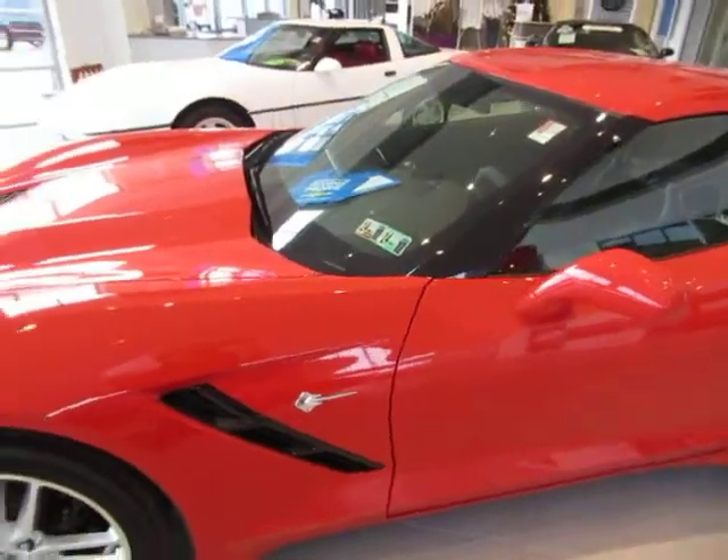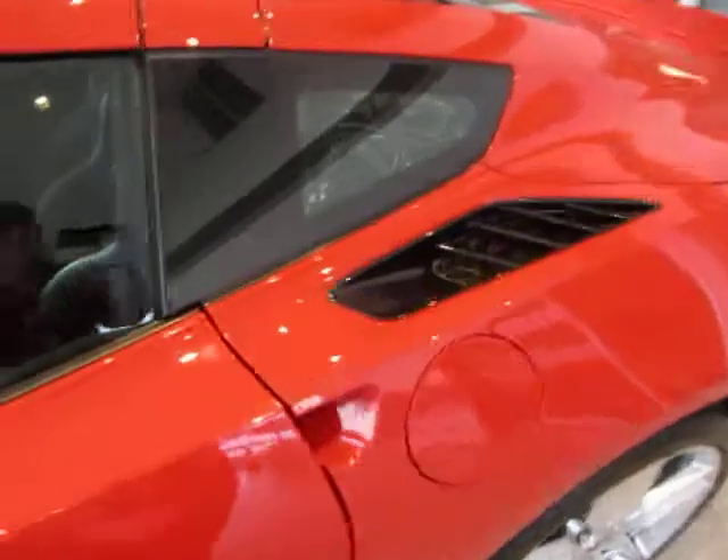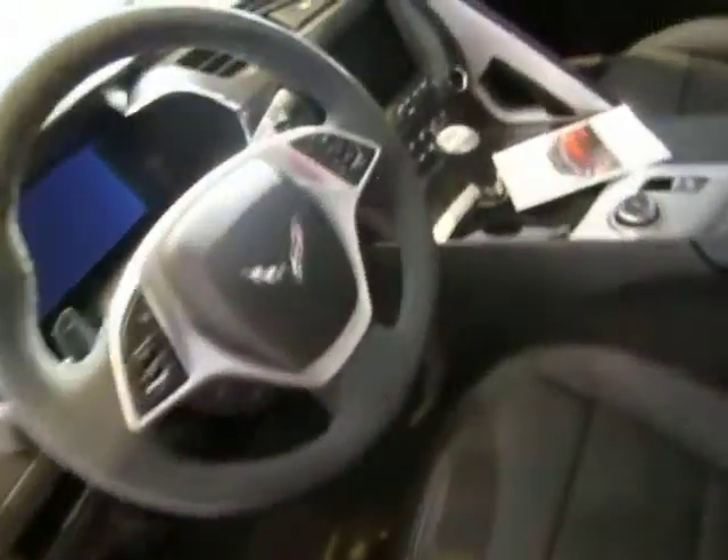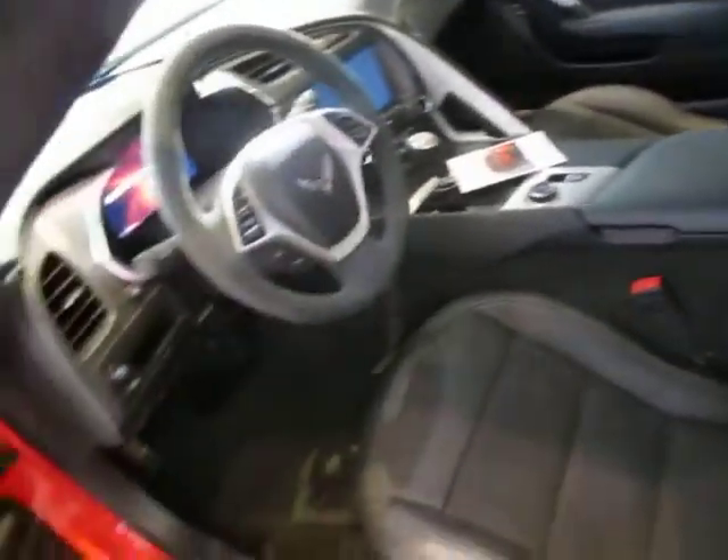This one is also a Z51 package which includes the sport bucket seats — I'll go ahead and open up the vehicle and show you. As you can see, the inside of the vehicle is awesome. I'll go ahead and take you around the back as well.